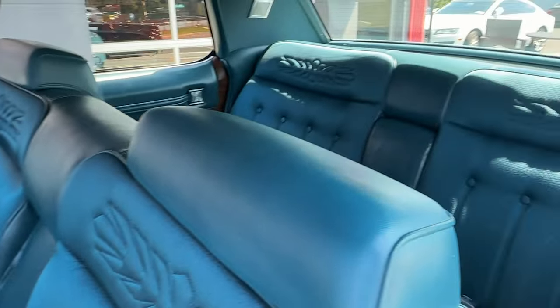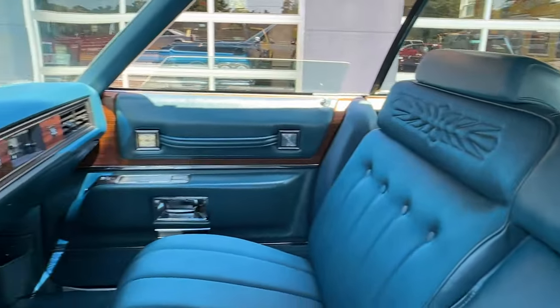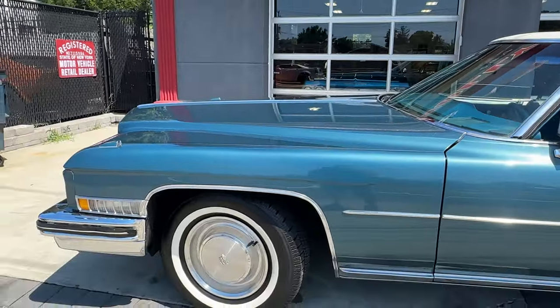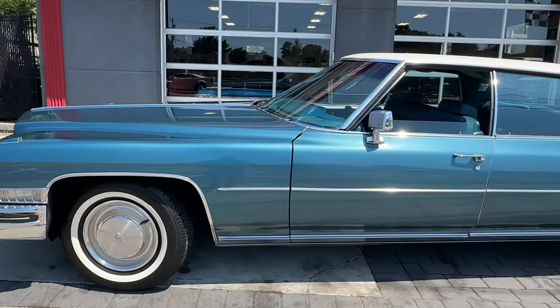Look at how beautiful. Look at that interior. I mean, this is a loaded up, beautiful Sedan DeVille. 1973. It doesn't get much better than this.